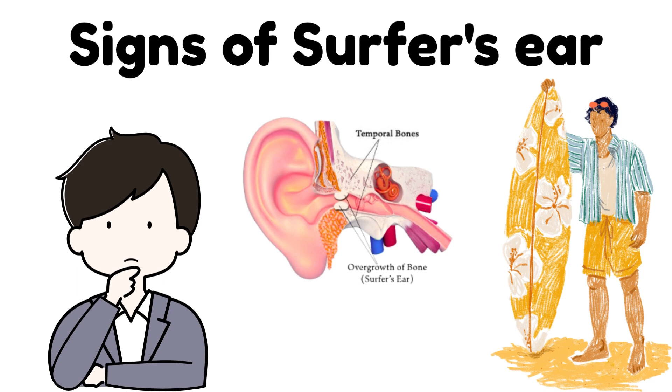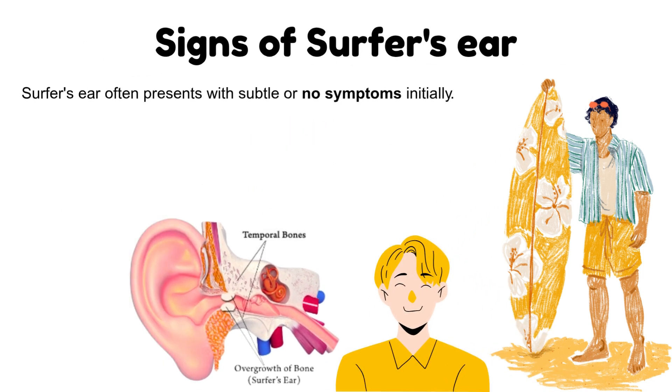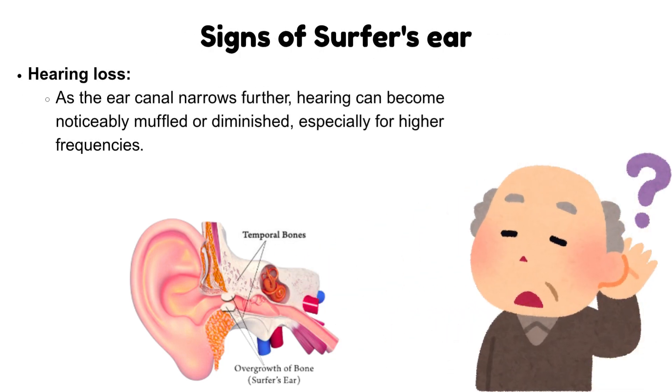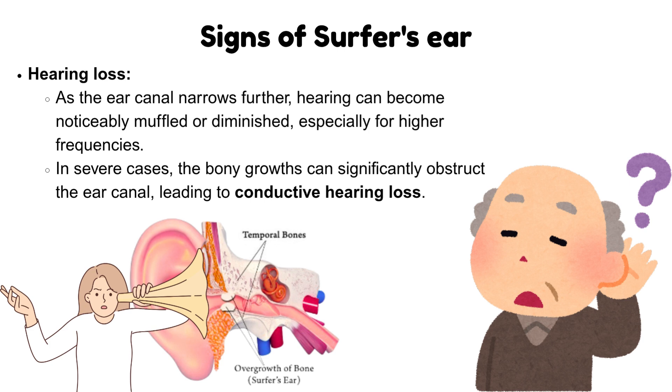What are the signs of surfer's ear? Surfer's ear often presents with subtle or no symptoms initially. However, as the bony growths in the ear canal narrow it, several issues can arise. These include hearing loss — as the ear canal narrows further, hearing can become noticeably muffled or diminished, especially for higher frequencies. In severe cases, the bony growths can significantly obstruct the ear canal, leading to conductive hearing loss.